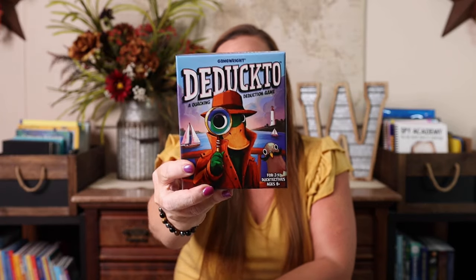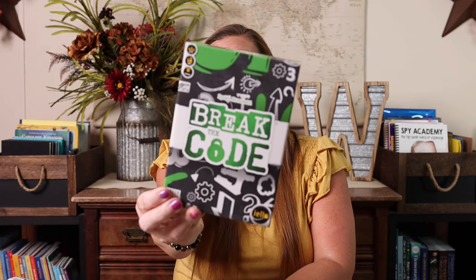Then I got some games, of course, because it wouldn't be us if we didn't. One is Deducto, a quacking deduction game — this is a Right Game, and we love all the games by them. It is for two to four players, ages eight plus. I also have Break the Code — you create some sort of number code and you're trying to break each other's code. It looks a lot like Mastermind but with numbers instead of different colors. This is for two to four players, ages 10 and up.